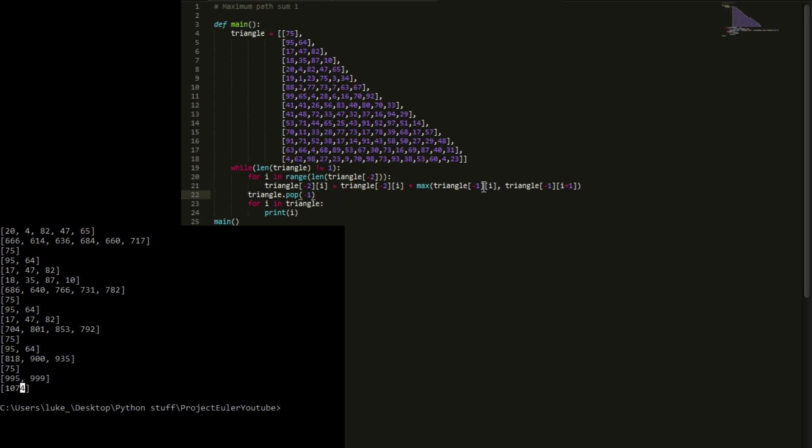When we get to Problem 67, we'll just copy in the new triangle and run this same code — that episode will be very quick. There's also going to be a follow-up video, episode 18.1, showing how to pull the triangle from the HTML code. If you're interested, feel free to subscribe. If you liked the video, like it, and if you have any questions leave a comment below. Thanks for watching!